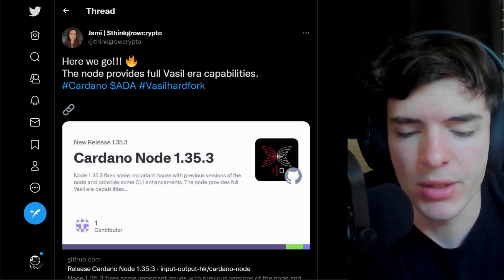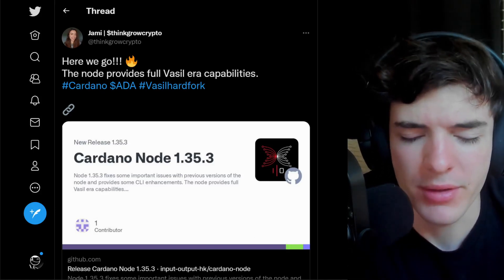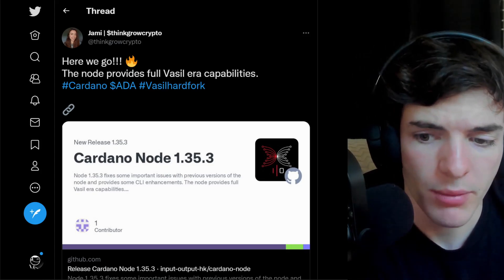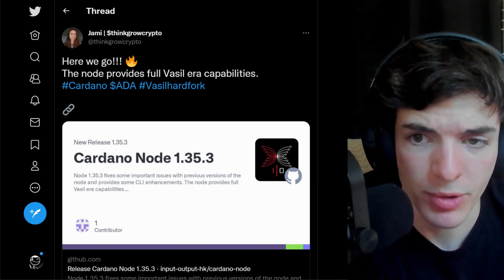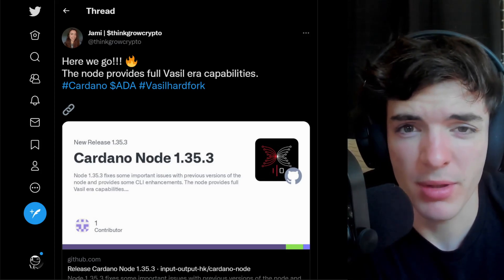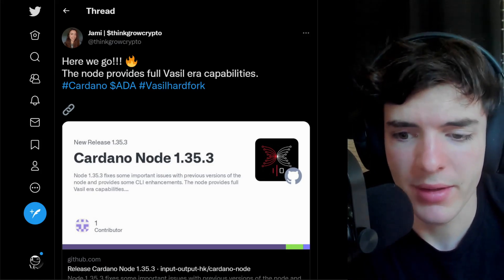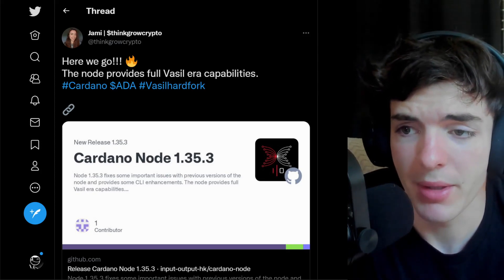Some pretty exciting news considering everything was supposed to happen on June 30th or so, and everybody was looking forward to Vasil a month and a half ago. We're now coming to a point where things are thoroughly tested, we're going to test a bit more, and then we can deploy this upgrade. I know a lot of people are tired of waiting and hearing 'oh it's a delay again' — but in this case, things are looking very good and very promising for the coming future.